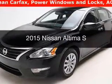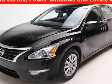This is a used 2015 Nissan Altima. It's powered by a front-wheel drive engine and an automatic transmission.